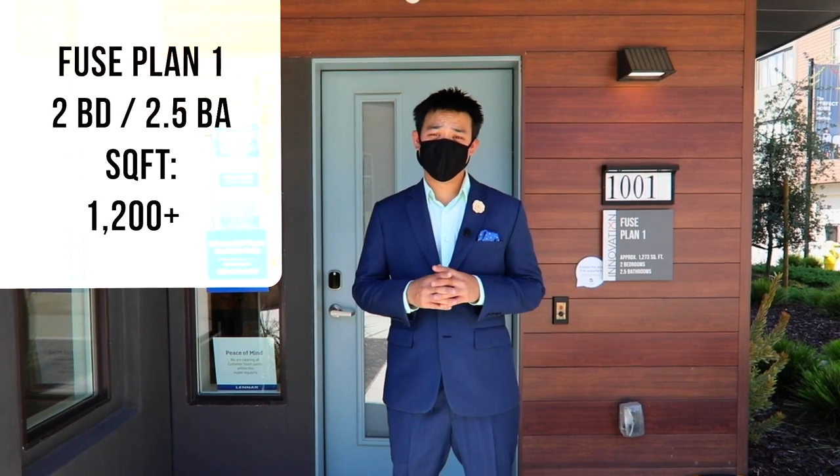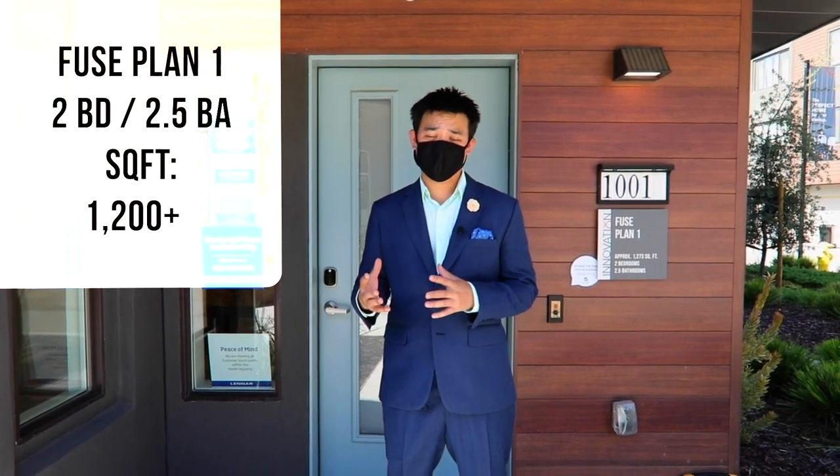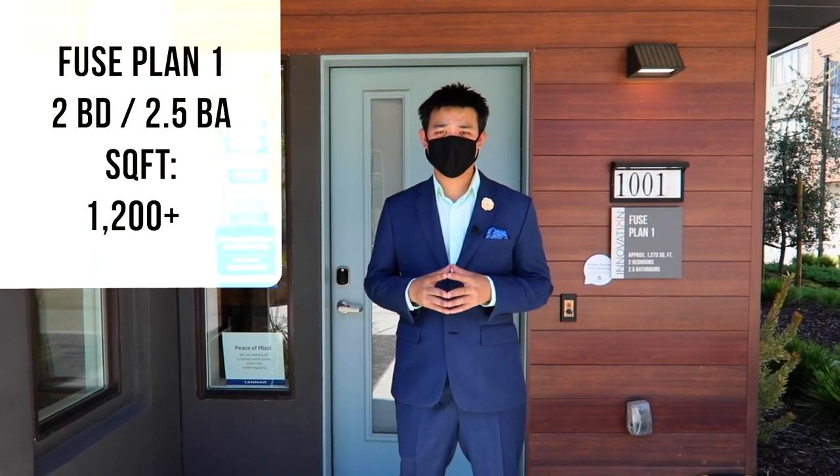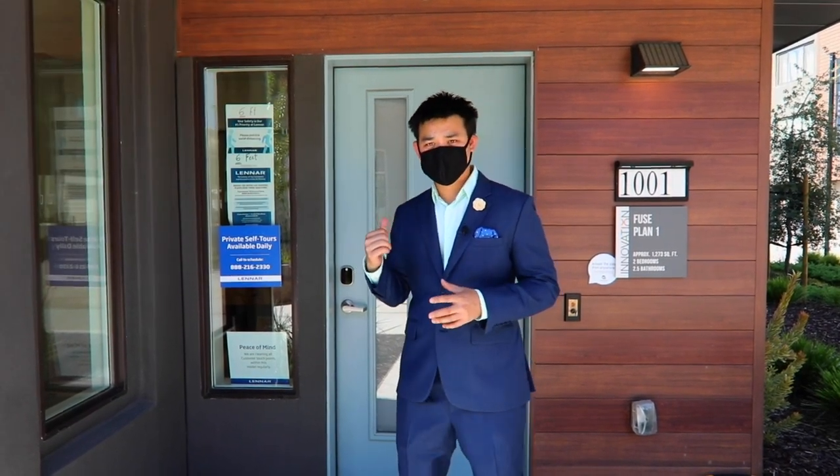We are here at Fuse plan number one. This is the smallest unit in this entire community. It's a two bed, two and a half bath, a little over 1,200 square feet. Let's go take a look inside.